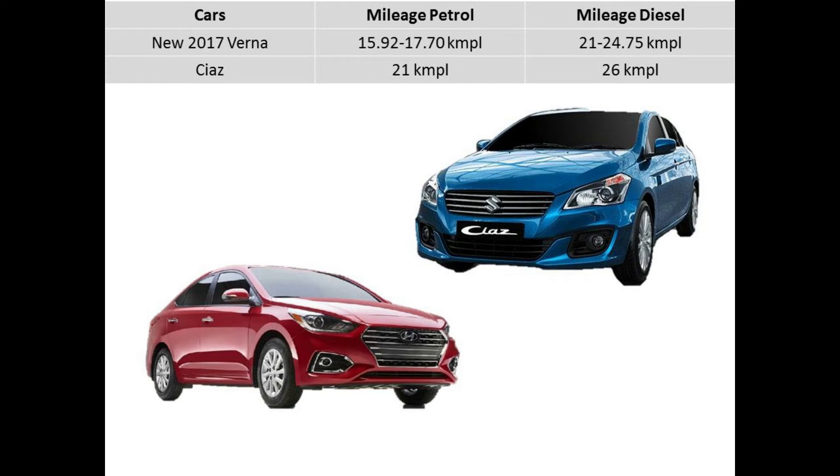Talking about mileage, although the mileage of the new Verna is tweaked and improved from its previous version, it still can't match the best-in-class mileage of the Ciaz. The Verna petrol has a mileage of 15.9 to 17.7 kmpl compared to around 21 kmpl of the Ciaz. The diesel Verna has a mileage of around 21 to 25 kmpl compared to around 26 kmpl of the Ciaz.